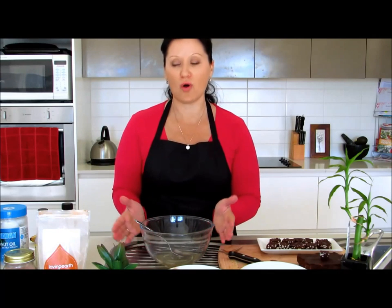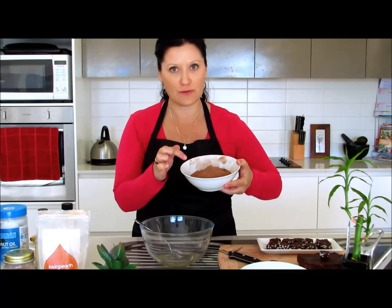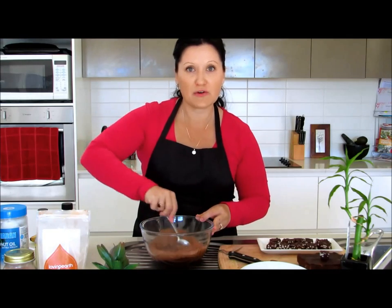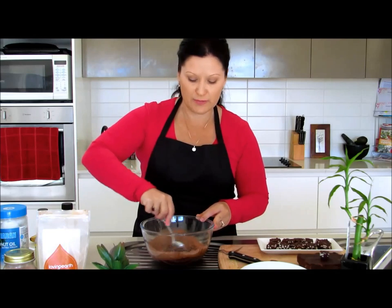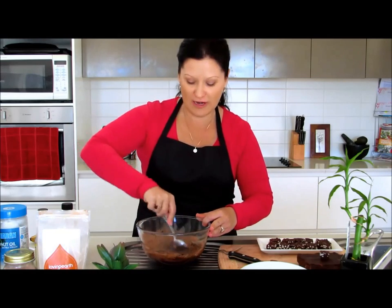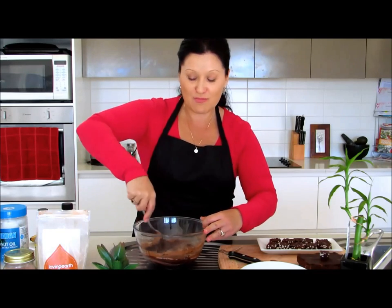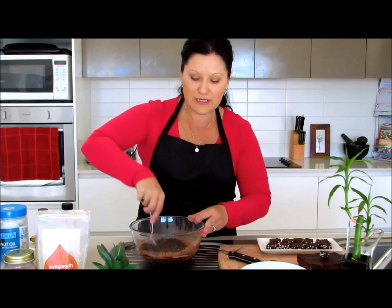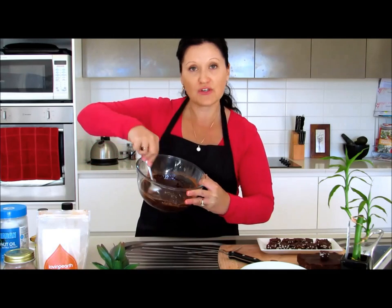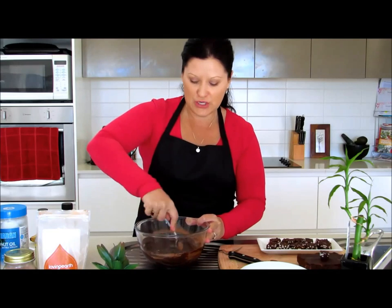Once you've melted down three quarters of a cup of coconut oil, add one and a half cups of cacao powder. That's your chocolate flavor and color. Just add it all in and start mixing it around. A really good tip is to make this fairly quickly because your coconut oil will only stay melted for so long — particularly if you live in cold climates like I do, coming into winter on the Great Dividing Range. So once you've melted your coconut oil, don't muck around. The result is cacao powder mixed into coconut oil — a nice smooth, creamy texture with a beautiful color.